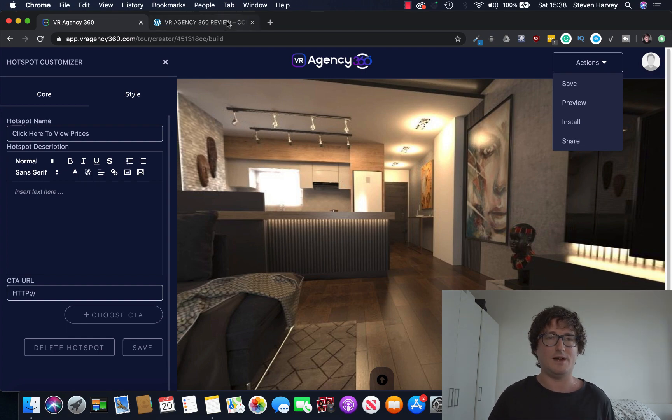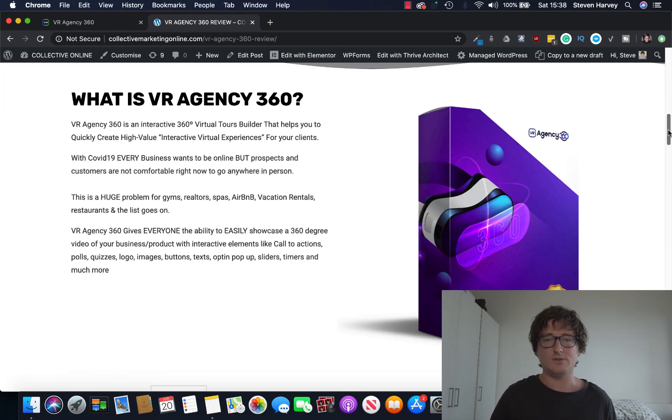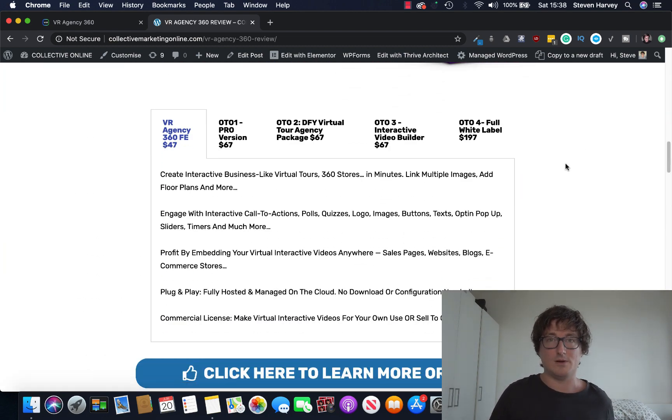So let's take a look at the VR Agency bonus page and I'll take you through the funnel now. Bearing in mind, you get all those bonuses I talked about earlier — the reseller rights, the software, the agency upgrade — and VR Agency 360 for a simple low one-time price of $47. Incredible value. Create interactive businesses in minutes. Engage with interactive call to actions, quizzes, logos, images, opt-ins, timers, scarcity. Embed virtual interactive videos anywhere. Plug and play. You get a commercial license to sell to clients, and the six software reseller bonuses and my upgrade — all for $47. There's not going to be a better offer this week.